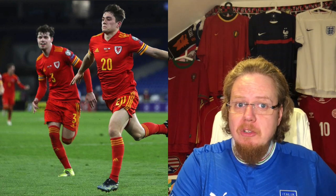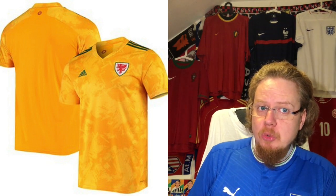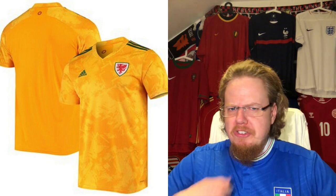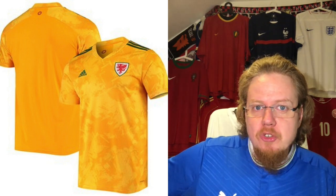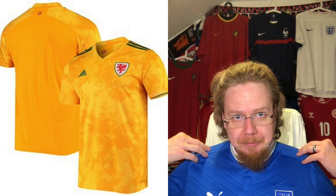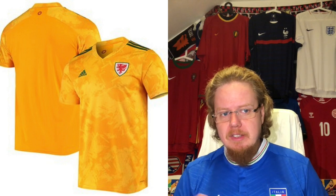The Wales away jersey takes the yellow and makes it a prominent color with green accents, using the Adidas brush-stroke template effect seen throughout the club season. I really like the V-neck and the green straps up top. The green lettering makes it a cohesive jersey — nothing too exciting, but I like it just a tad better than the home jersey. Six stars as well.